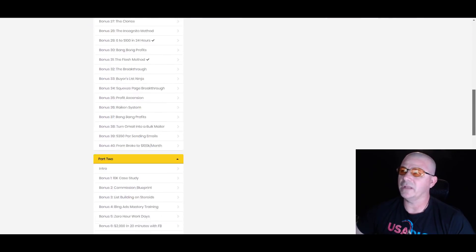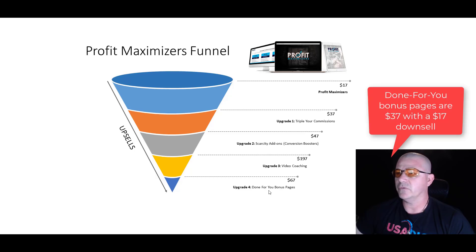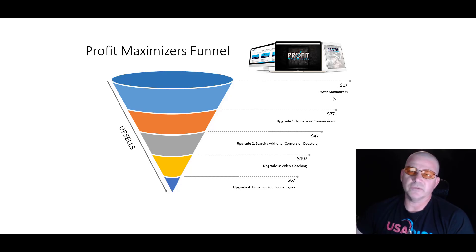We're going into the upsells right now. If you don't know how to create a bonus page, you can get this upsell — the done-for-you bonus pages, it's upgrade four. So let's talk about the Profit Maximizers funnel real quick. The front end is $17. The first upsell is Triple Your Commissions at $37. Second is Scarcity Add-ons — commission boosters. The third upgrade is Video Coaching. And the fourth one is Done-for-You Bonus Pages.